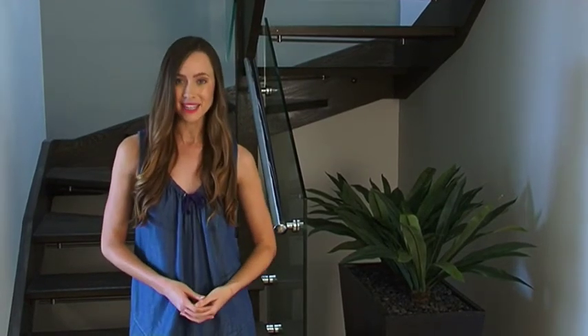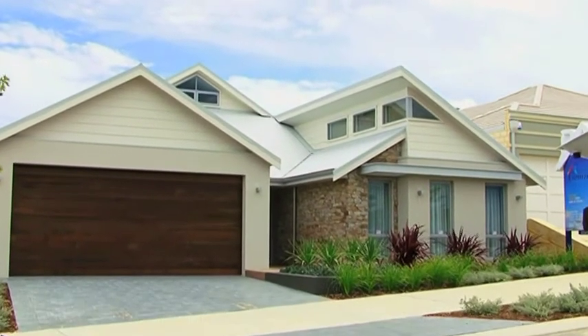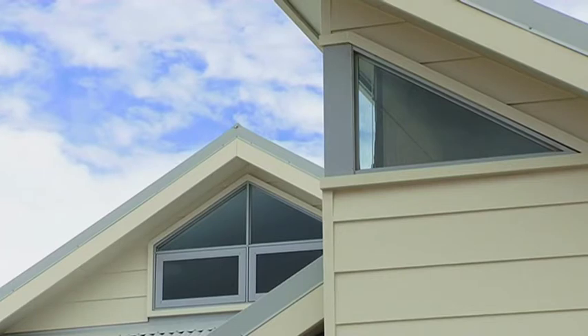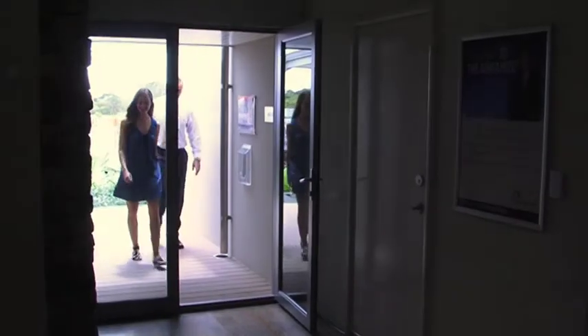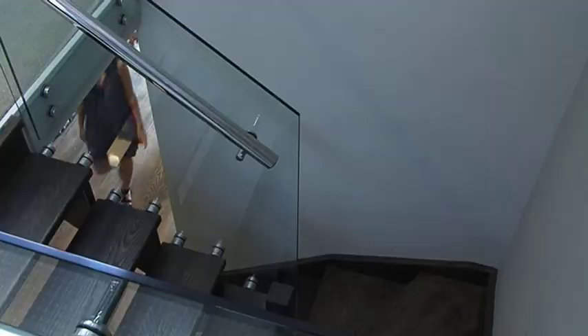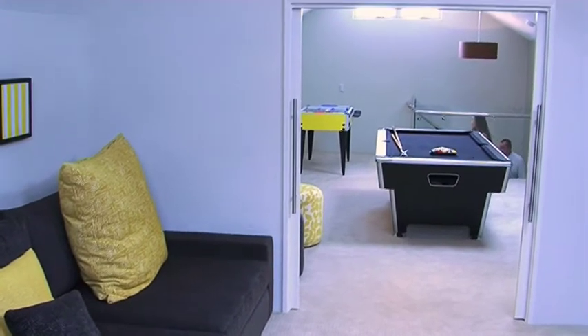Gemmell Homes promises to not only meet but exceed your expectations. Making the decision to build a home might feel a bit daunting, but Gemmell Homes' honest and clearly explained process will certainly erase any concerns. Whether you're hoping to build in the Perth Metro or outer regions, they take pride in offering a flexible and professional service.